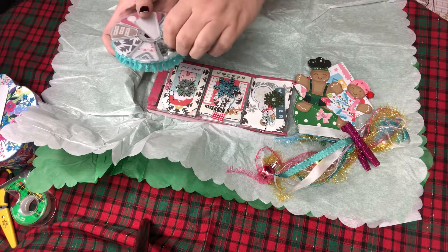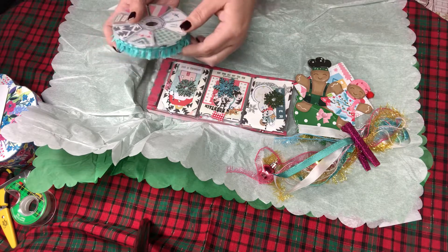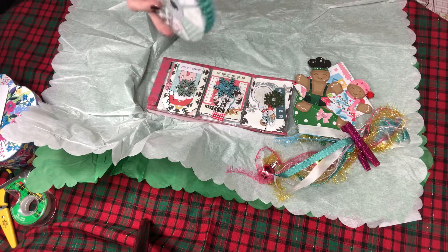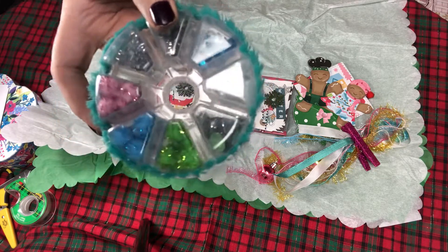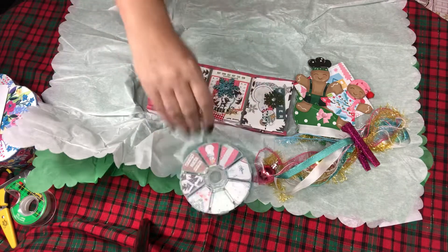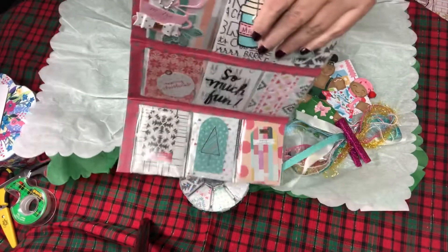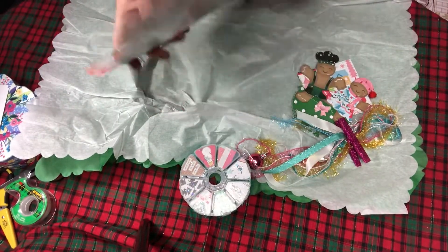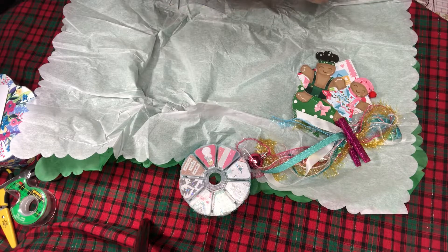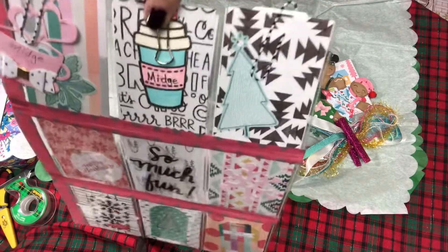Here's the other side — so festive and cute! And then she did a pocket letter too. A little washi got stuck on there. This is so cute, Susan. Oh, and she put my name on the little coffee!